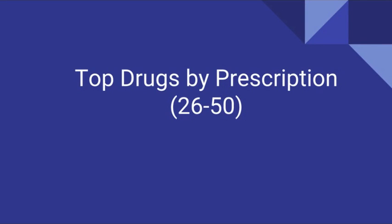Hi, welcome to part 2 out of 4 of the top 100 drugs by prescription. This is 26 through 50.